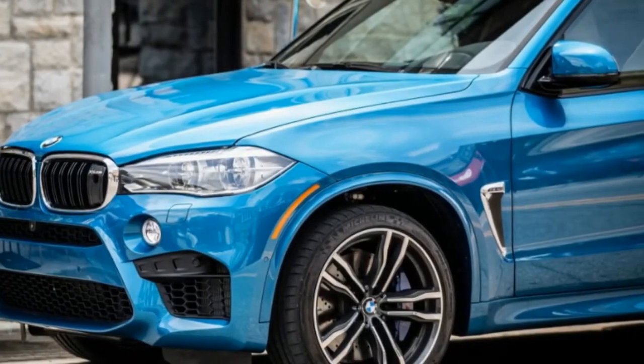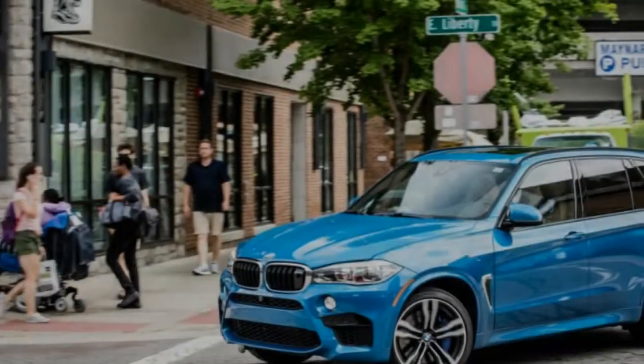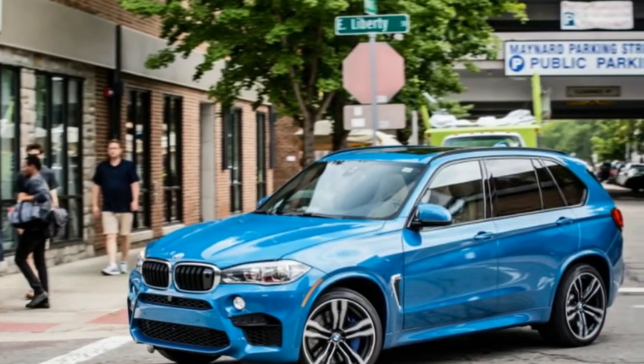In our testing of its kind, only the Bentley Bentayga and the Tesla Model X P90D are quicker, and neither can approach the grip and rabid cornering ability of the BMW.